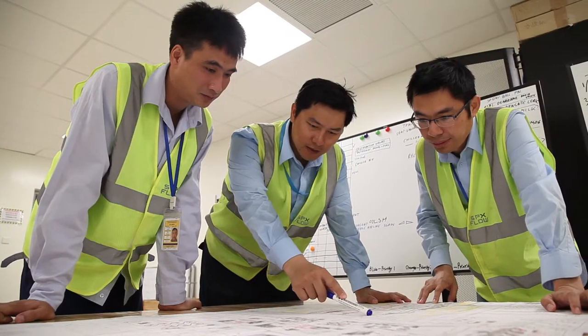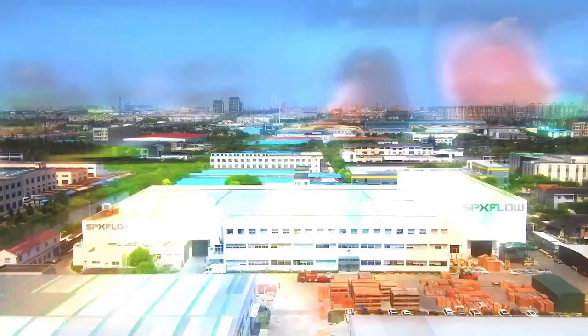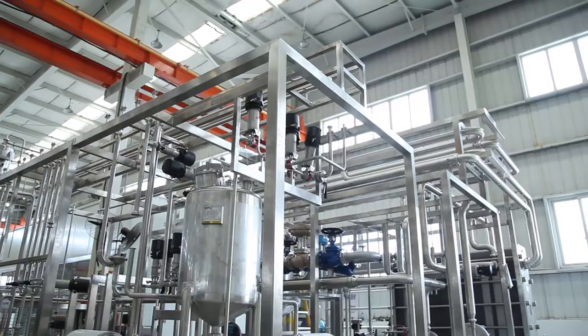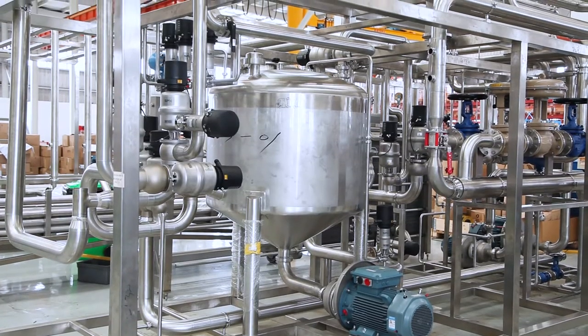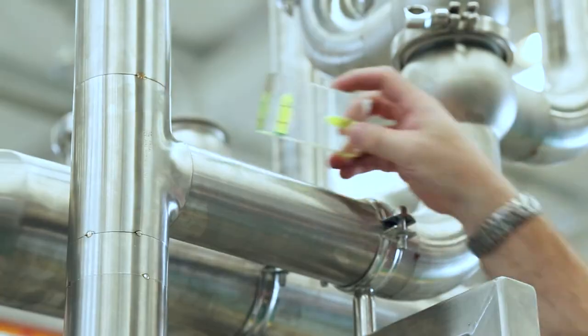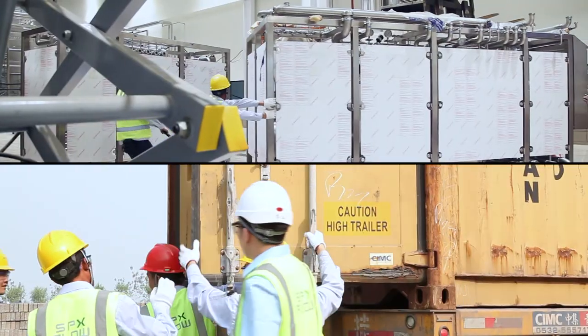While SPX Flow experts of different functions were working hard seamlessly, manufacturing also started. Many parts of the process system, like the pasteurisation skids, were prefabricated at SPX Flow's manufacturing sites in Europe or Shanghai before delivery, providing cost savings and accelerating the installation process. When finished, the equipment was shipped to the customer's location.